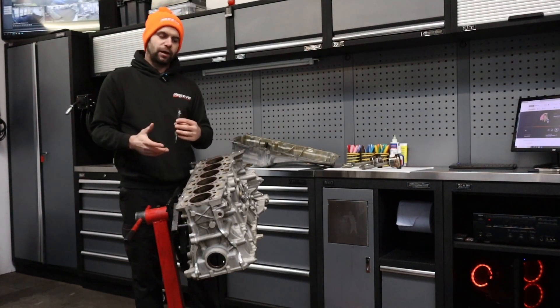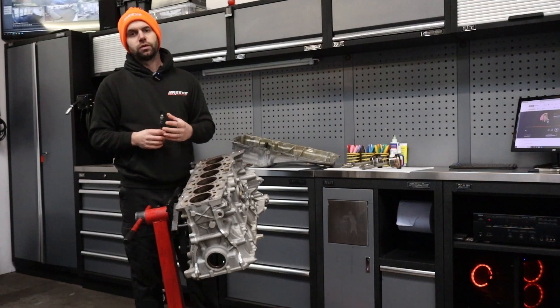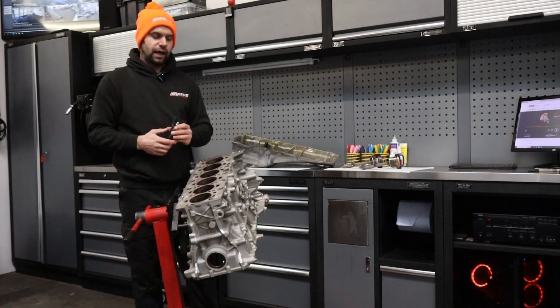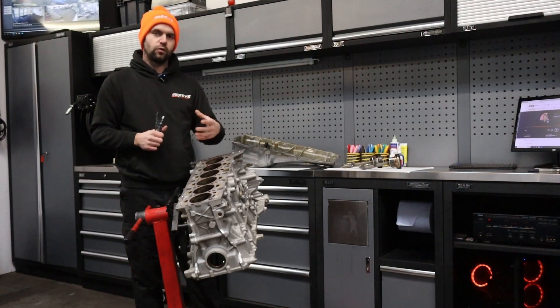The poor spray pattern causes excess fuel to be present in the cylinder. Fuel is quite corrosive and will actually burn away the LDS coating inside the bores.